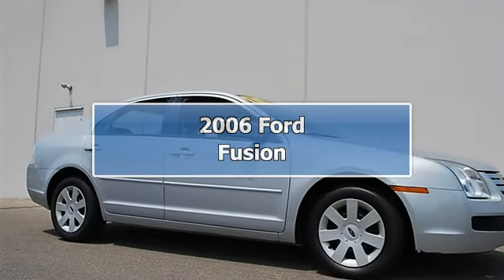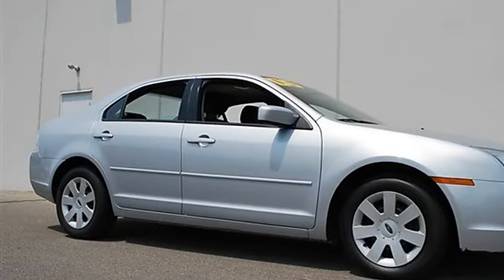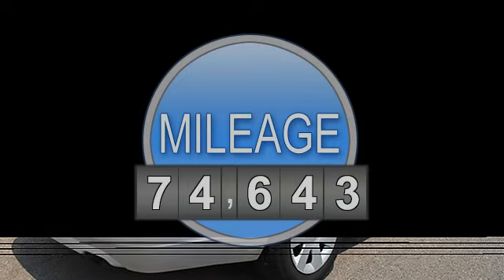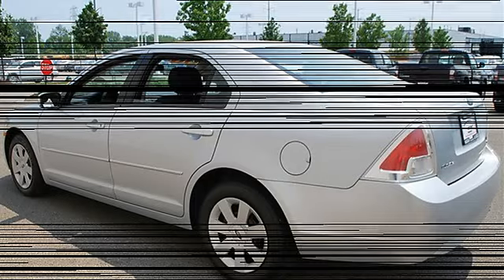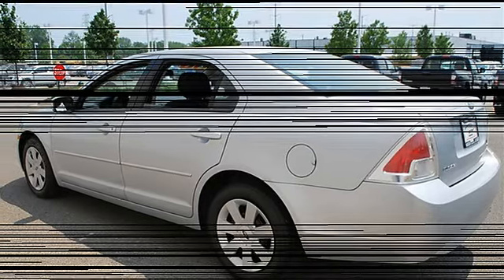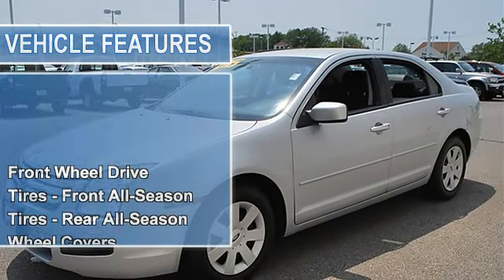2006 Ford Fusion four-door car. This vehicle features the following equipment: automatic gas I4 2.3L 140 horsepower, FWD front-wheel drive, front all-season tires, rear all-season tires, wheel covers, steel wheels, power steering, four-wheel disc brakes, power driver mirror, power passenger mirror.